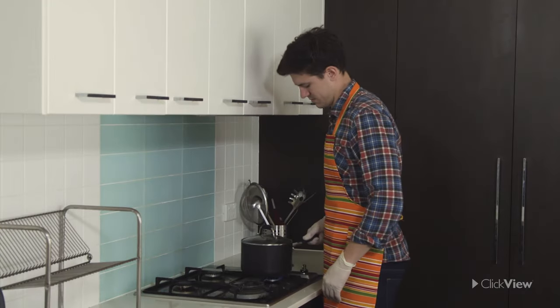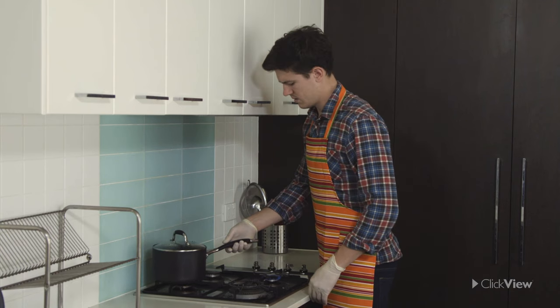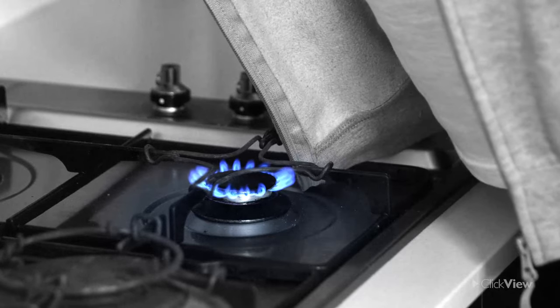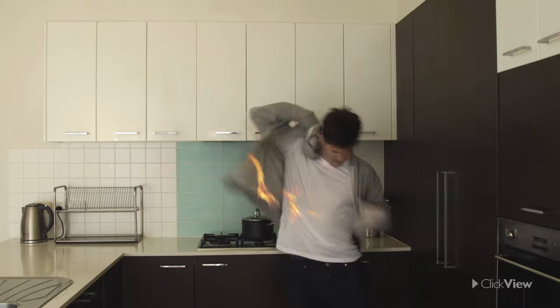Here is a perfect example of why it is important for tops to be close-fitting. What might have happened if Scott was still wearing the baggy hoodie we first saw him in? If clothing catches fire, act immediately. Don't run or wave your hands about.